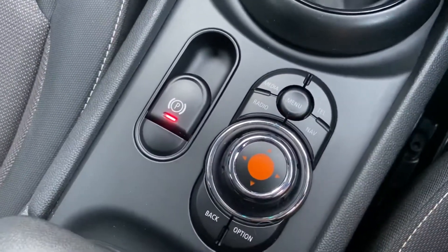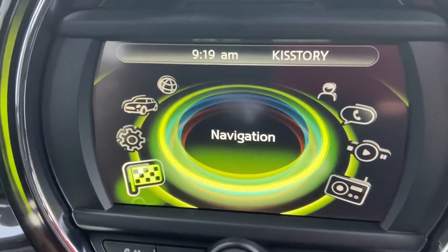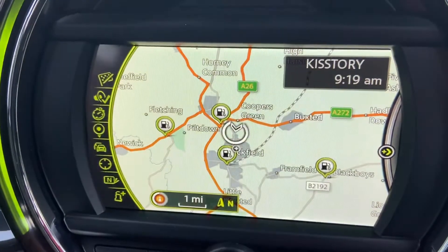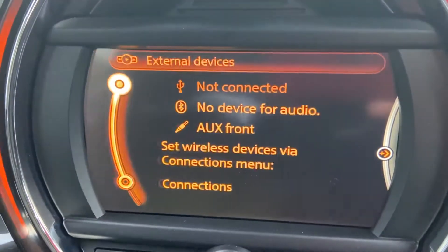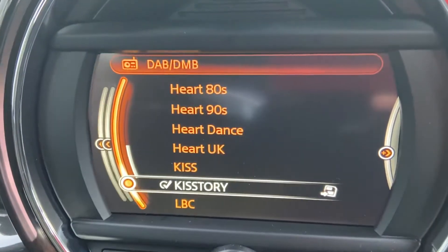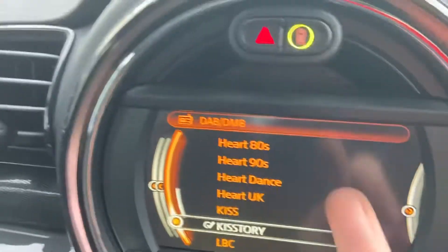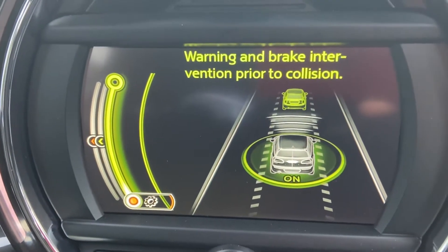Easy to use controls for your multimedia system, where you've got a generous sized screen. You've got satellite navigation, Bluetooth connectivity for your telephone, Bluetooth audio with USB and auxiliary connectivity, a DAB radio, and also the warning and brake intervention prior to collision as well.